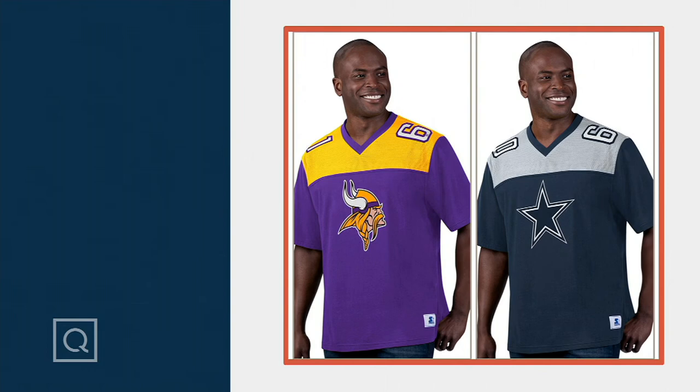All 32 teams, extended sizes small through 3X.